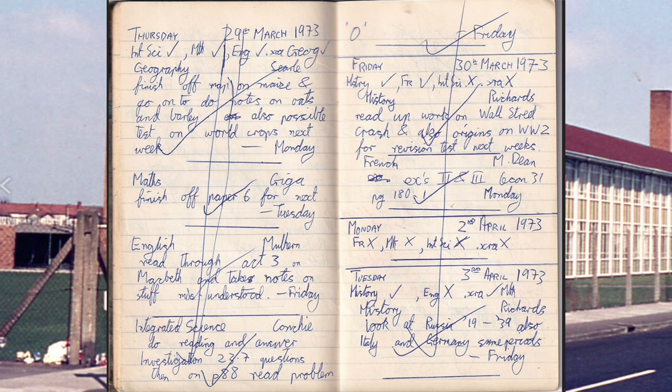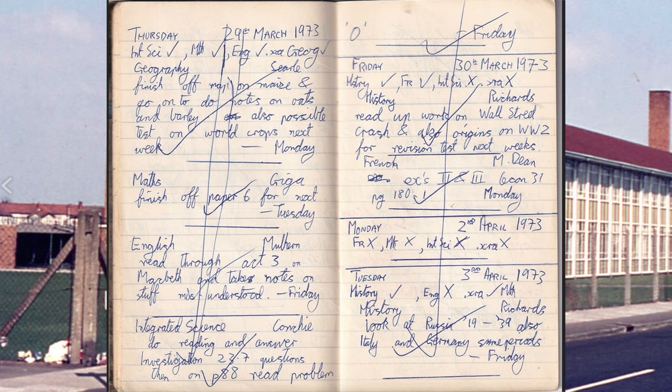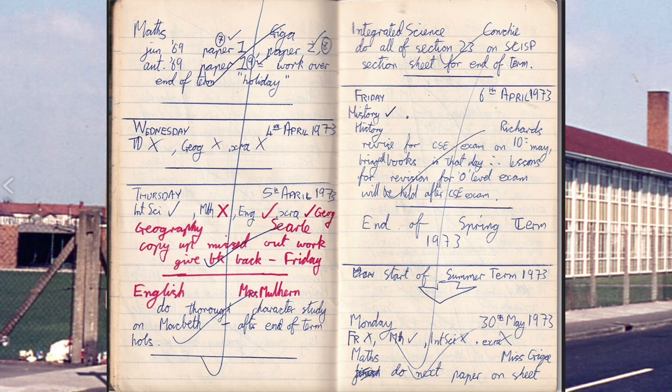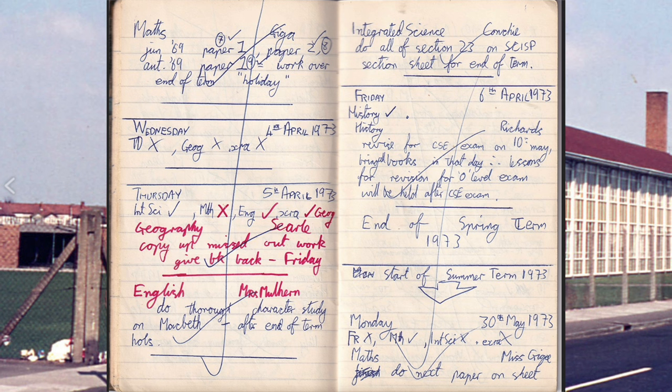History — Richards: read up work on Wall Street Crash and also origins of World War 2. English — Mrs Mulhern: do a thorough character study of Macbeth. Actually, I like Macbeth. There was a Roman Polanski film I went to see at the Granada in Tooting. I think it's the only bit of Shakespeare I do like.